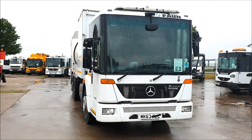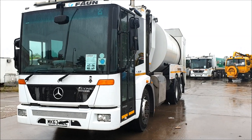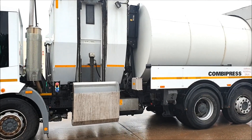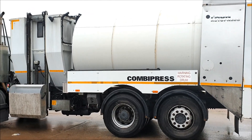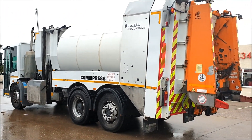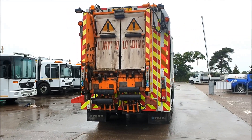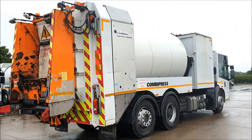I'm an authority equipment and remarketing specialist and I'm pleased to offer the choice of two 2013 Mercedes Econic Bluetec EEV 2629 refuse trucks. They're 6x2 rear steers with Euro 5 engines and Allison automatic gearbox. They have Faun combi press bodies with a front pod and a Faun rotor press body, and they also have Zola split bin lifts.